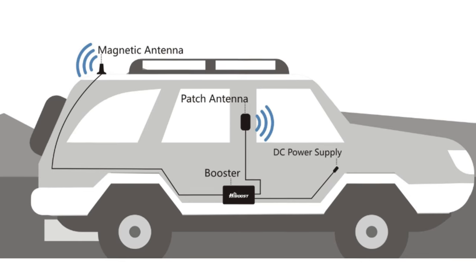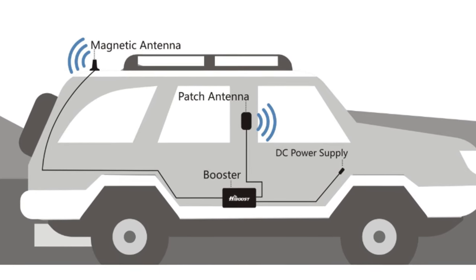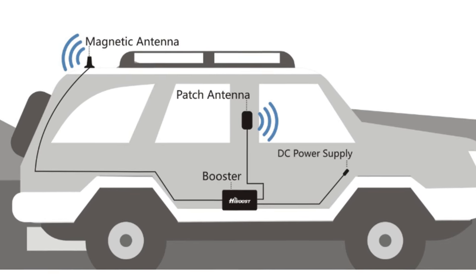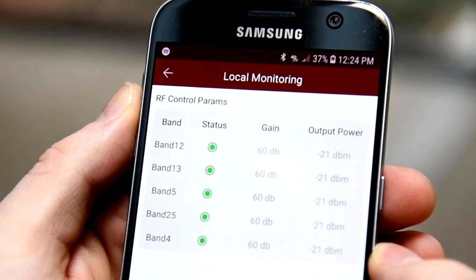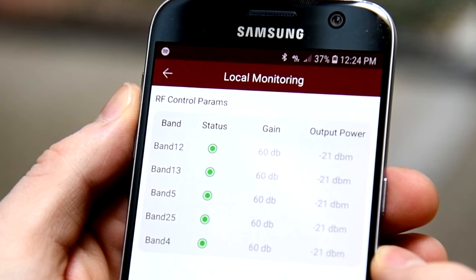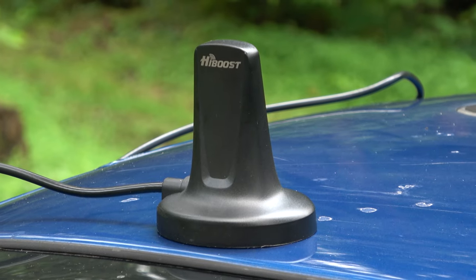This cell phone booster operates a little bit differently in the way it's meant to be installed inside a vehicle. Here's a diagram that shows how it works. The magnetic antenna amplifies the signal from outside, sends it to the booster, and the patch antenna repeats the improved signal inside your car. While you are able to use the Signal Supervisor app to fine tune the antenna on your car, I don't think it's completely necessary since your car will be moving anyway. Just place the antenna on the highest part of your vehicle.